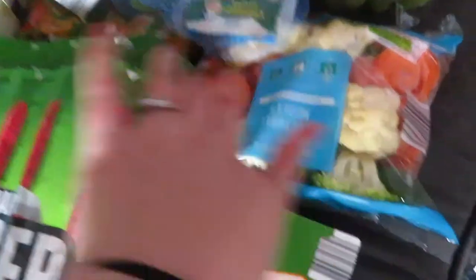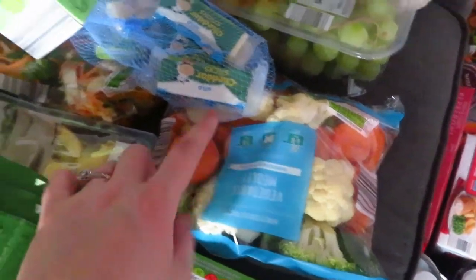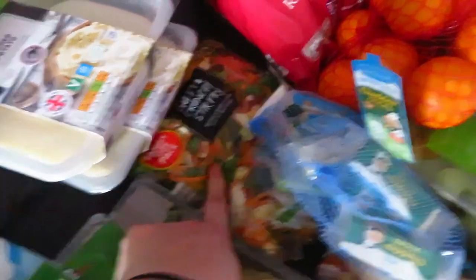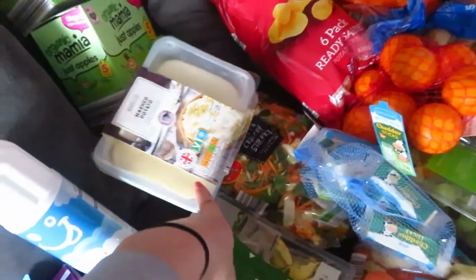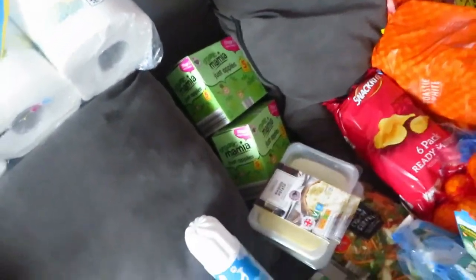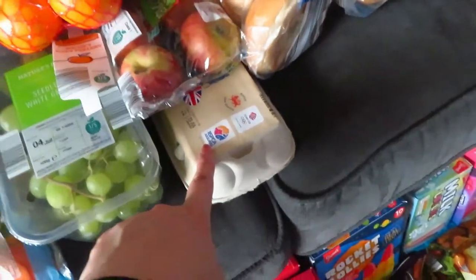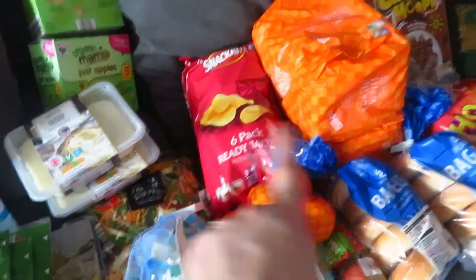We have some tortellini, some squirty cream — the light one. Then we have mixed prepared vegetables. I find it difficult to prepare and chop vegetables, so this helps. Then some stir-fry — that's what I'm doing tonight — and some prepared mash because, same thing, I find it difficult to chop up potatoes. This is apple sauce; the kids are obsessed with it, it's one of their five-a-day as a healthy snack. Then some grapes, apples, oranges, and some eggs.